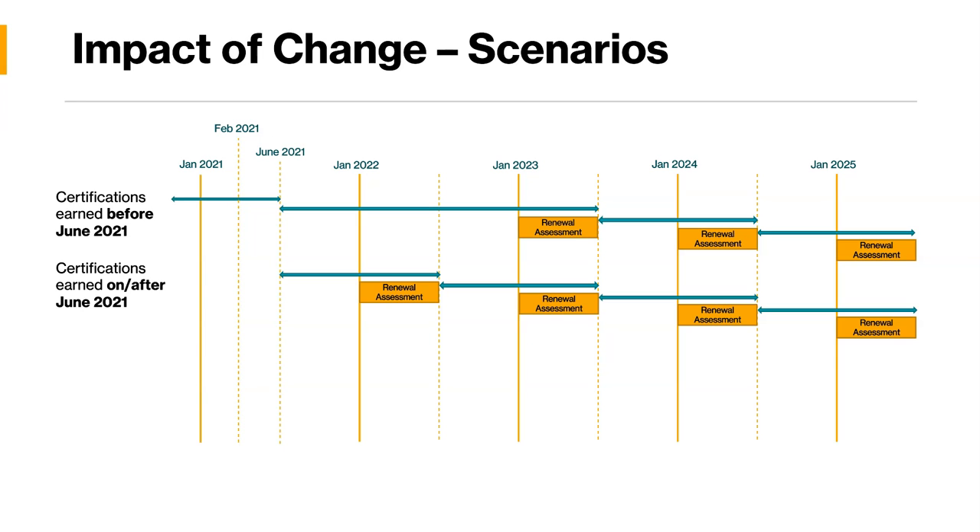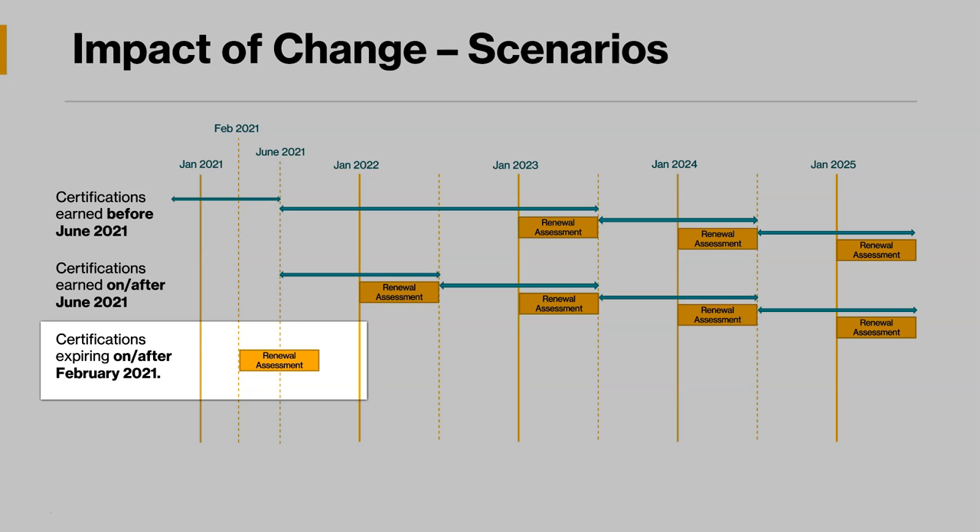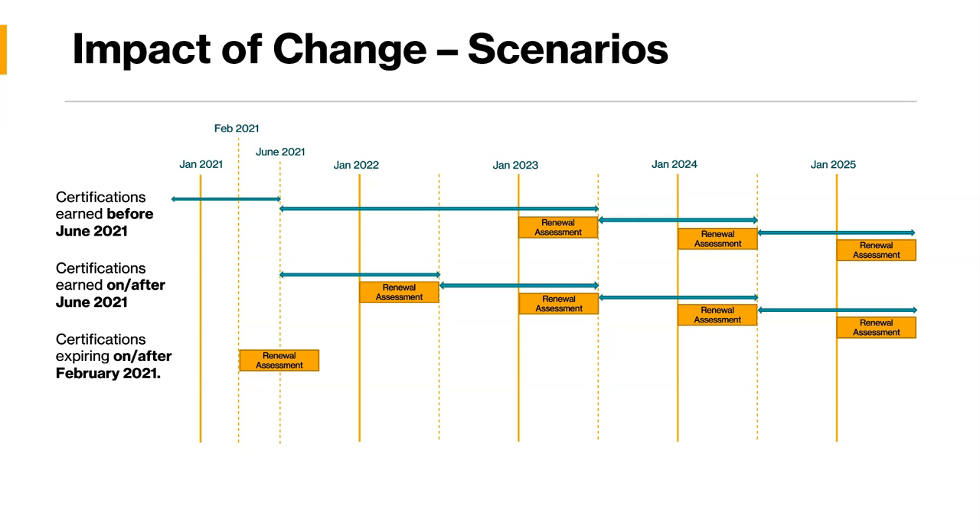Getting certified before June 21st gives you two-year validity the first time. Now let's look at certifications expiring on or after February 21st. February 21st is an important date — this is when Microsoft starts introducing the renewal assessment. So if a certification expires on or after February 21st, you have the renewal assessment option, as Microsoft is rolling it out in phases through February and March. Starting February, you should be able to get the renewal assessment and start that cycle.